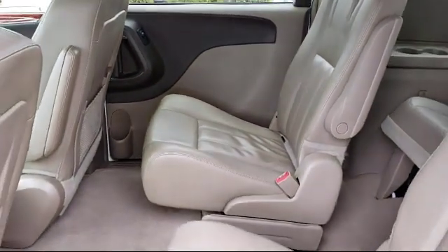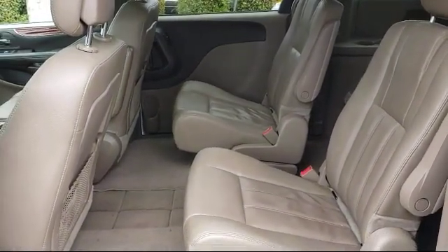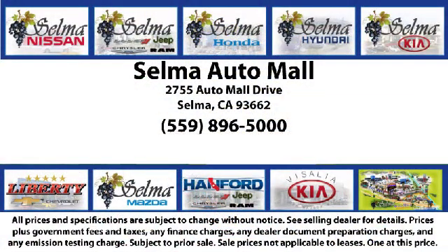Come see us today and let us show you why so many people choose the Selma Auto Mall as their preferred destination for buying a car. We're just 15 minutes south of Fresno and just 15 minutes north of Visalia. We'll be right back.